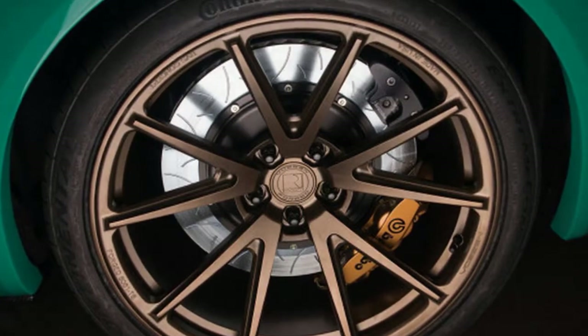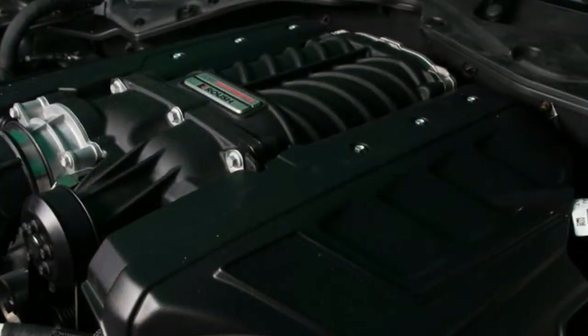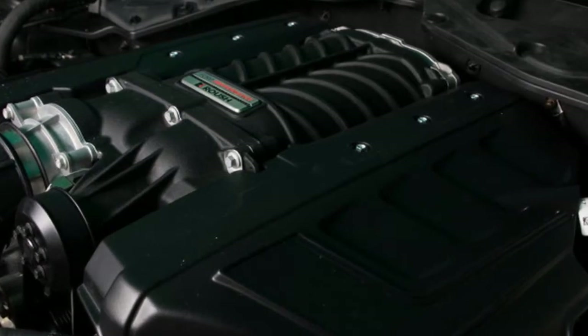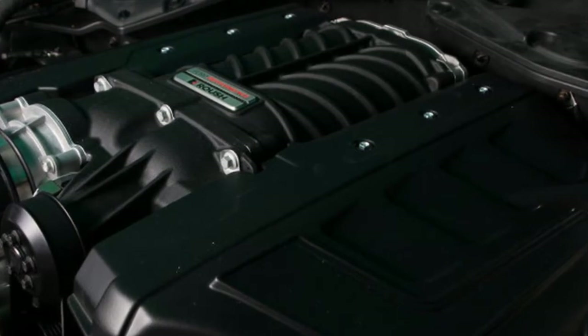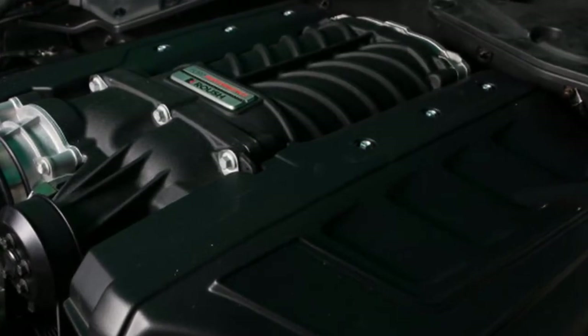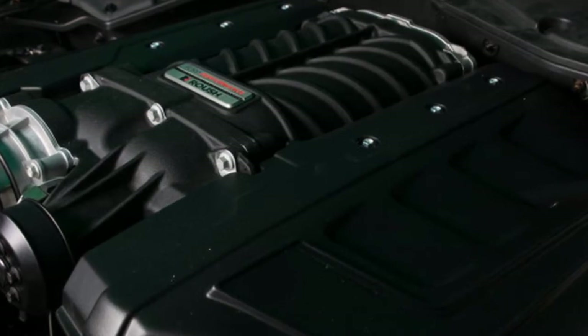Roush has much more planned for the 2018 Mustang. In fact, there should be something for every budget, as the company is preparing a new round of its RS packages. These should be ready shortly after the 2018 Mustang hits showrooms later this year.